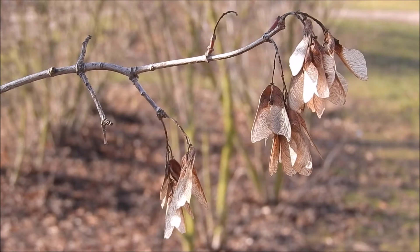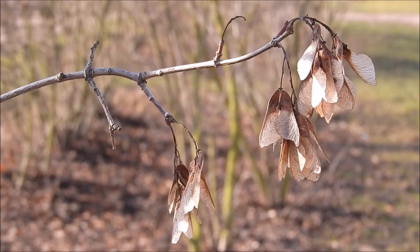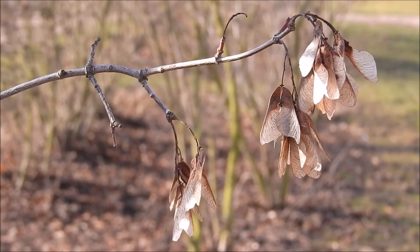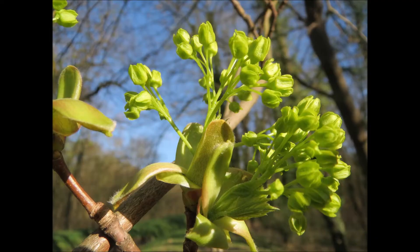Another drawback to the Norway maple is that it has seed pods — the little helicopters that will bug the living daylights out of you — creating little Norway maples everywhere in your yard. It's an invasive tree and difficult to stop this from happening. So I ask people not to plant that tree.